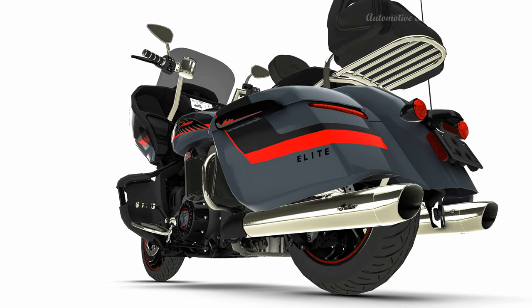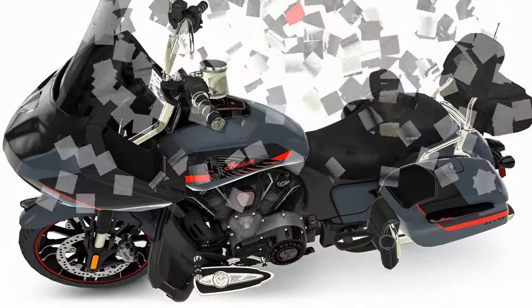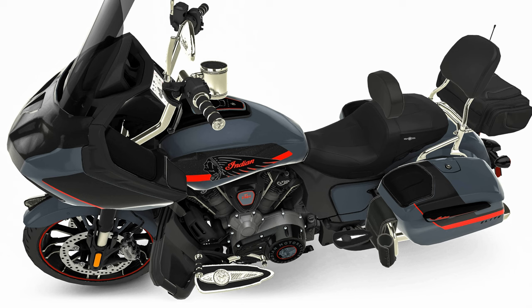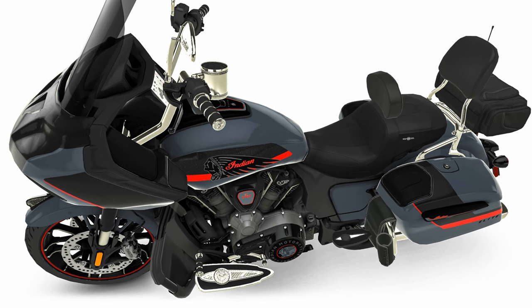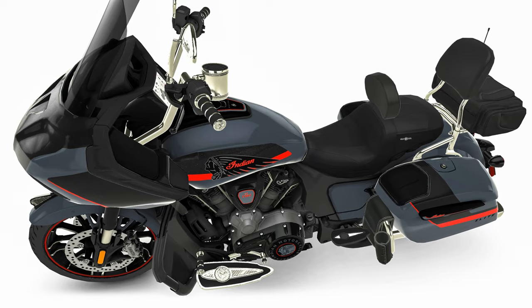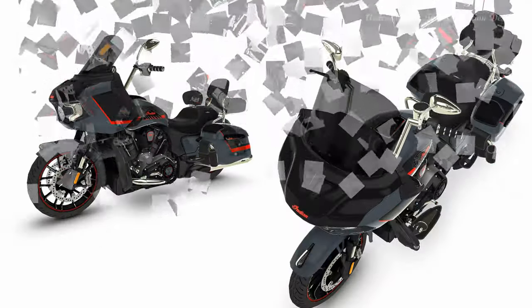The flowing lines of its steel tube frame and lean, mean aesthetic beg you to personalize it however the spirit moves you. Indian Motorcycle has partnered with three renowned V-twin customizers for three builds to showcase the limitless personalization possibilities inherent to the Indian Chief platform.